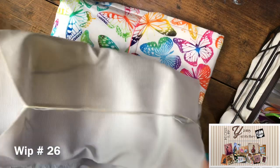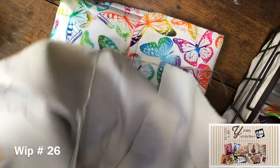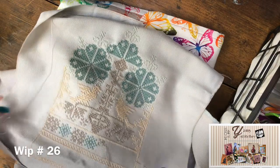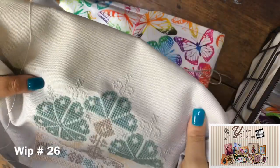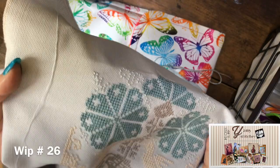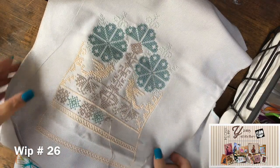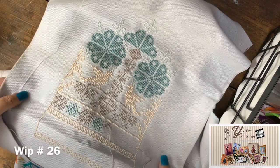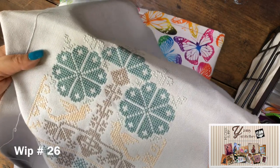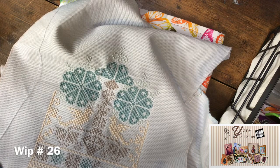Another project is the mystery SAL by Linen and Thread from 2017. I'm just stitching the central part. I'm using a fabric not specifically for cross stitch, but I can count the threads. The count is really large — like 11 or perhaps a little larger — so it's going to be a big project.